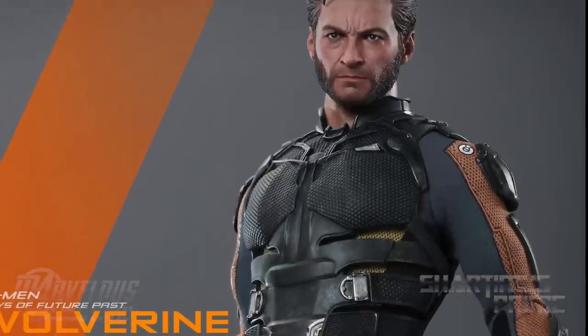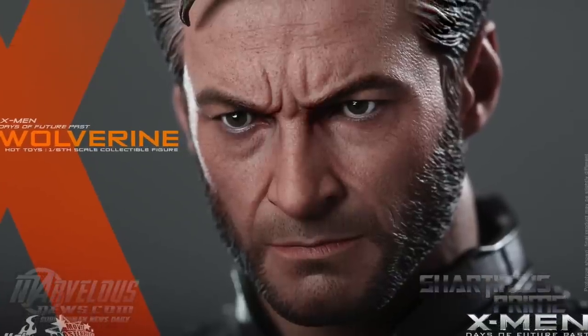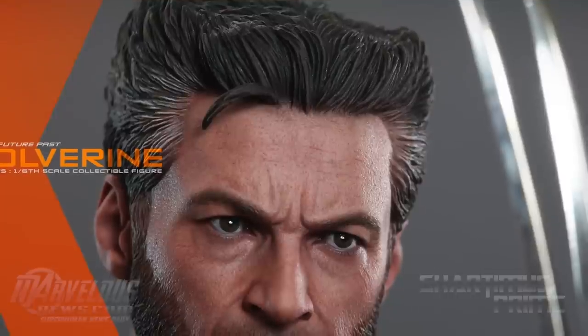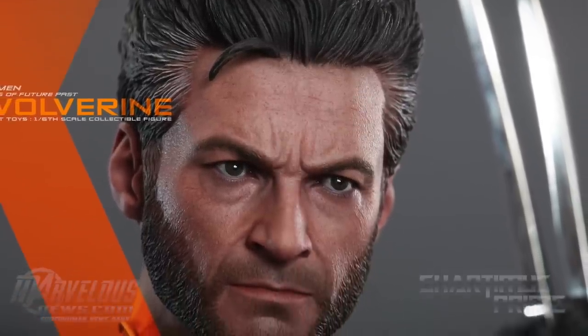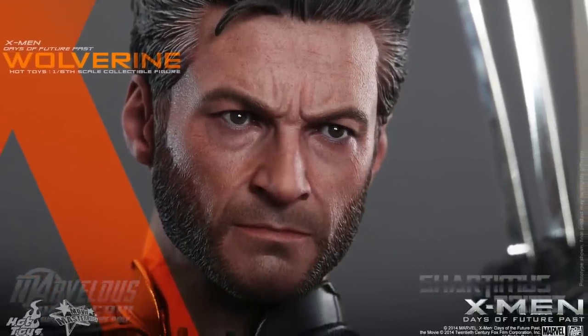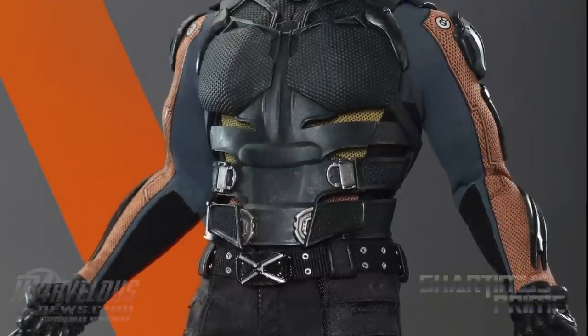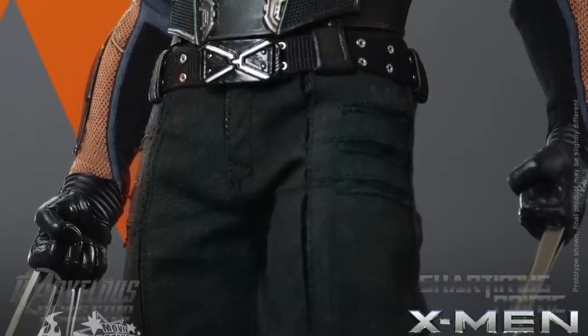The face sculpt looks pretty accurate too — I really think that looks like Hugh Jackman, even got the gray hair right there on the sides. He does not really come with many accessories at all; he's gonna come with only three different sets of hands: fisted claw hands, a pair of fisted hands with no claws, and then relaxed palms.